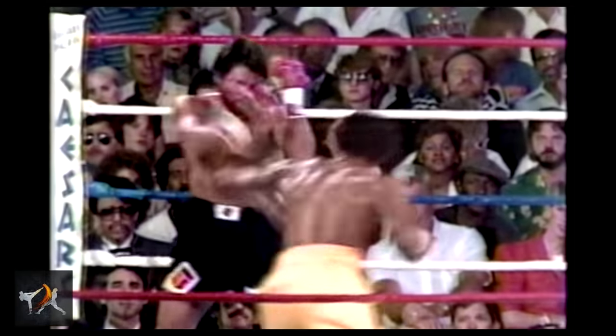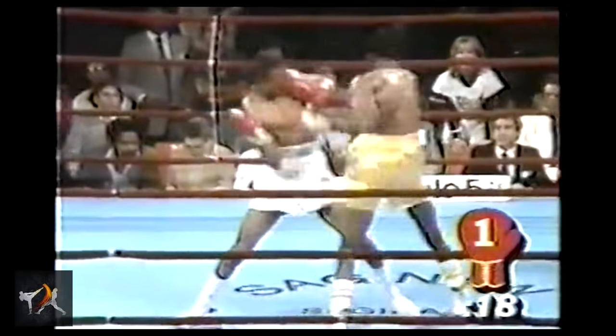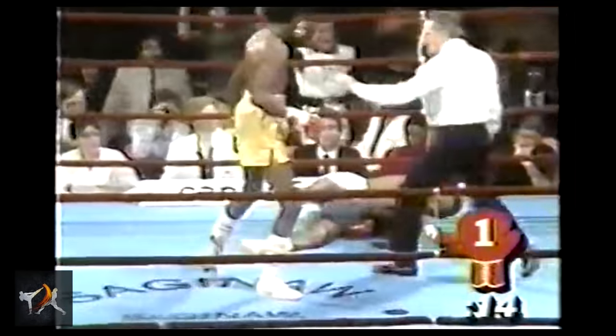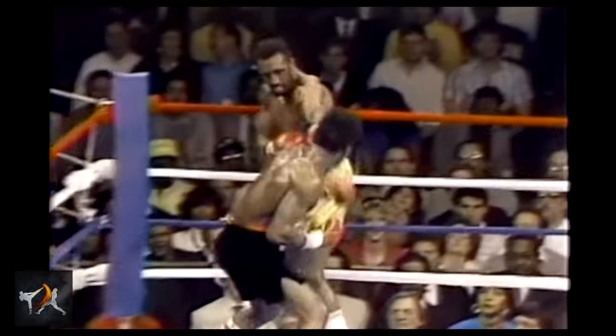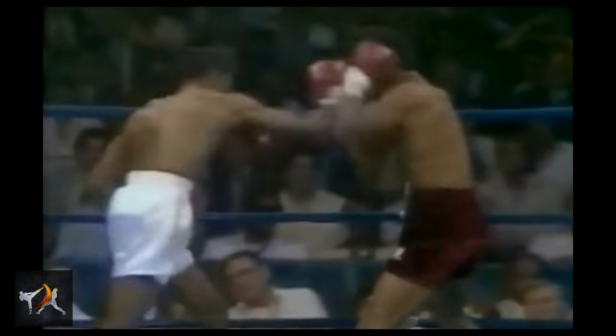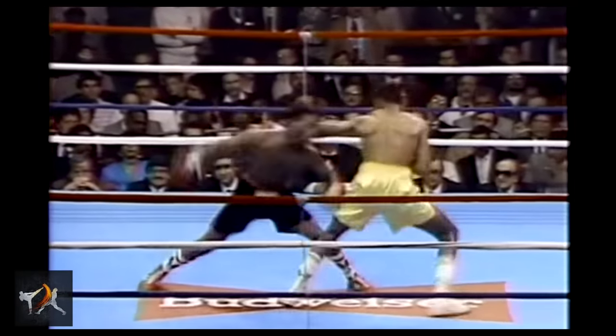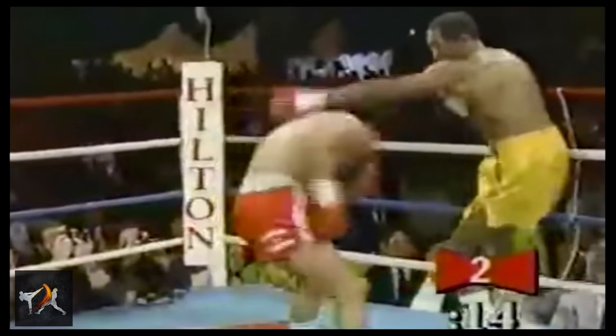Part of the reason Hearns was able to land his power right so effectively was that he had already gauged his opponent's distance with his jabs, using his arm as a yardstick to determine range and position. This tactic is especially helpful for taller fighters with a longer reach, as it can be difficult to keep track of the shorter fighter's head movement with sight alone. Aside from measuring distance, Hearns would also leave his arm extended to frame off of his opponents. Framing allowed Hearns to manipulate his opponent's head or shoulders, redirecting their momentum at worst and throwing them completely off balance at best. Transitioning between frames and collar ties, Hearns would force his opponents to make the terrible choice between stumbling around blindly or losing their balance completely.